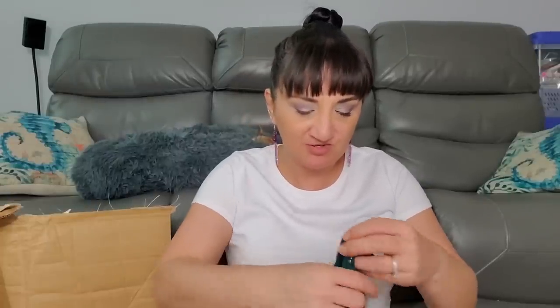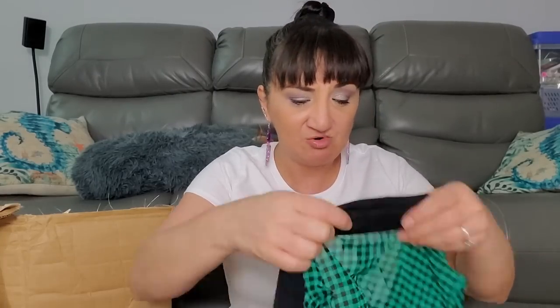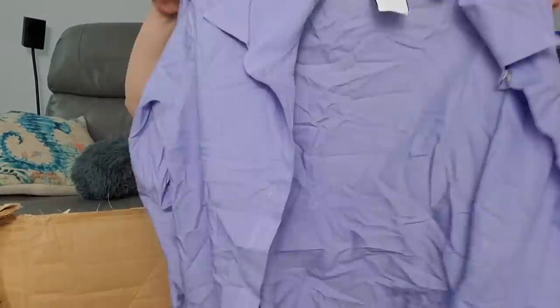Mossimo size extra small was $6.99 - that's kind of the more trendy type top. Material Girl size large was $2.99 - that's different, you can see through it, got a little cut-out on the back. Liz Claiborne size 8 was $6.99 - I'm guessing size 8 is like a medium. That's fancier type, work clothes.